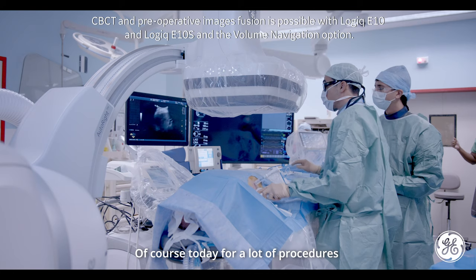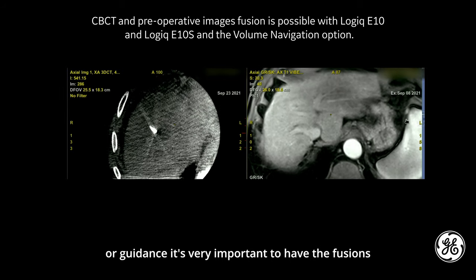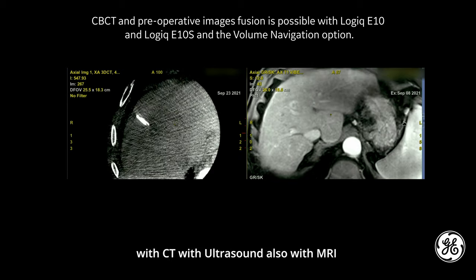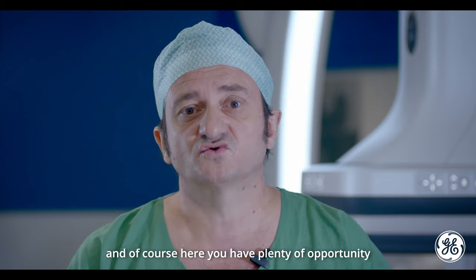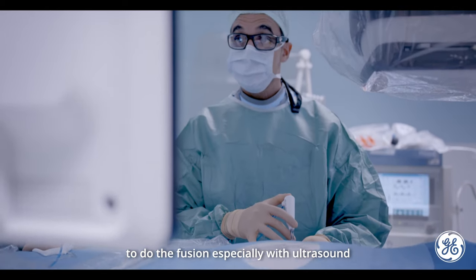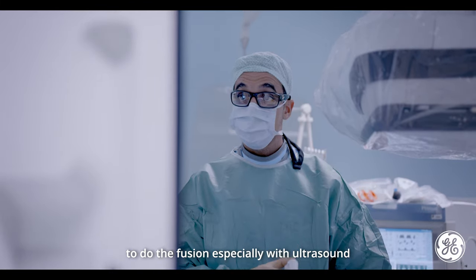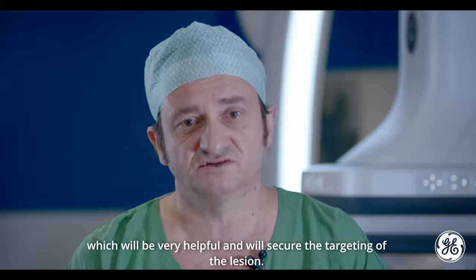Today, for a lot of procedures and especially for percutaneous procedures, for guidance it's very important to have the fusions with CT, with ultrasound, and also with MRI. Here you have plenty of opportunity to do the fusion, especially with ultrasound, which will be very helpful and will secure the targeting of the lesion.